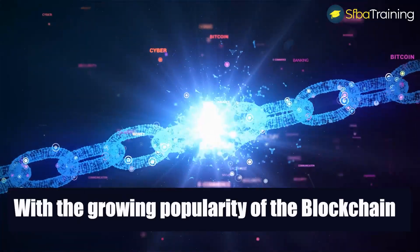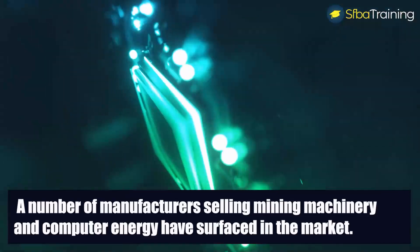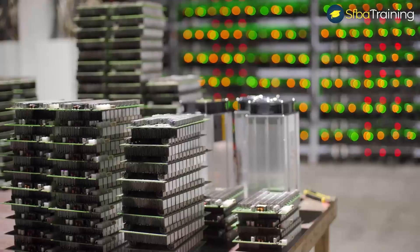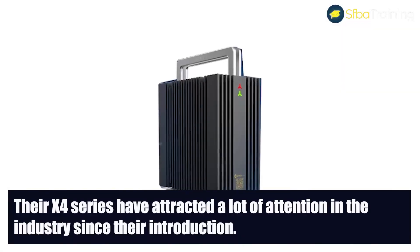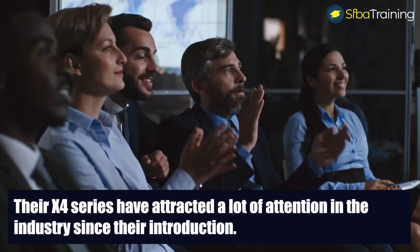With the growing popularity of blockchain, a number of manufacturers selling mining machinery and computer energy have surfaced in the market. Jasminer is one of the new manufacturers on the scene, so there is still not enough data regarding the quality of their products. Their X4 series have attracted a lot of attention in the industry since their introduction.